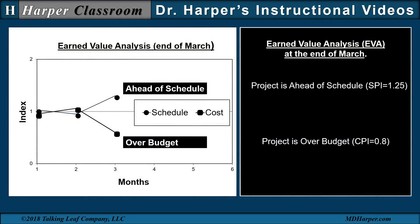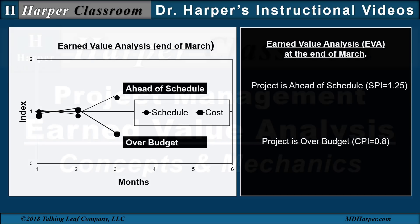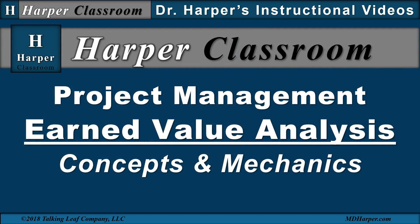So this earned value analysis at the end of March indicates that this project is ahead of schedule, because the schedule performance index is greater than one, and it's over budget, since the cost performance index is less than one. The earned value analysis can be performed at multiple times during a project, so the project manager, along with the project team, can monitor and control a project to successful completion. This ends project management earned value analysis concepts and mechanics. I hope this helps. Thanks for watching.